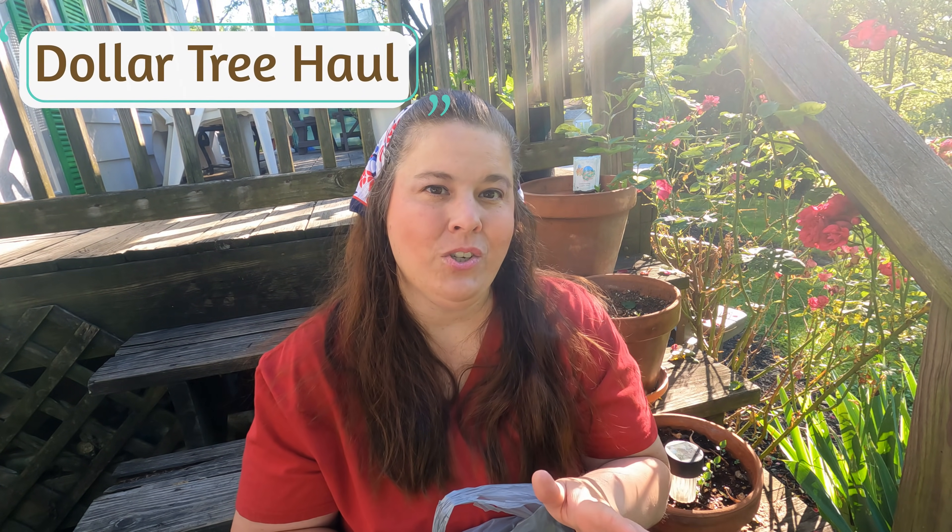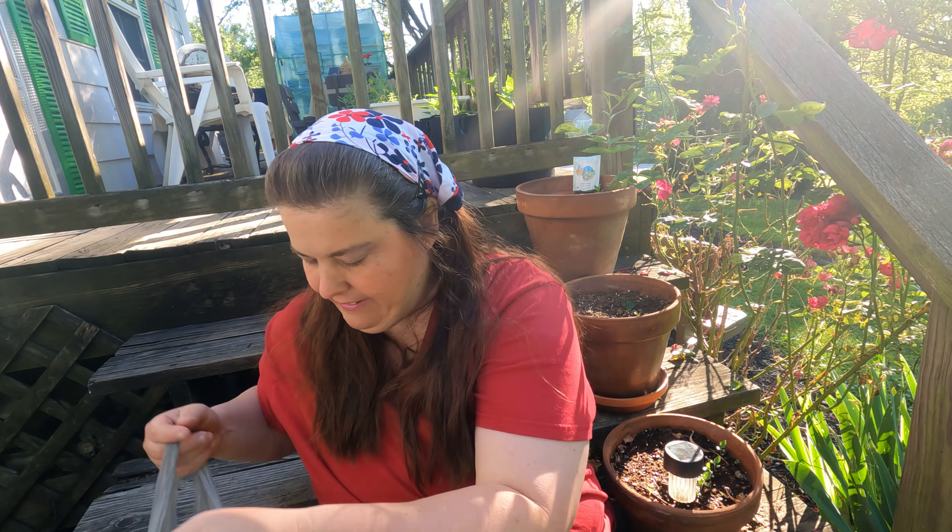All right everyone, so I went to the Dollar Tree and I got a couple things that were really unusual. I thought it would be nice to share it with all of you and see if you guys have seen this at your Dollar Tree. I go to the Dollar Tree to get most of my essential items — things like cleaning supplies and stuff like that. Let me show you what I got.